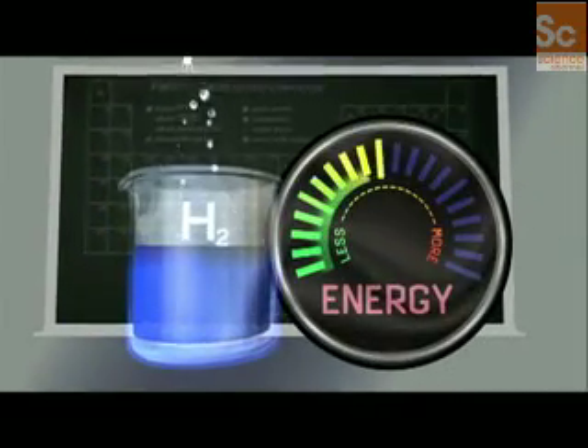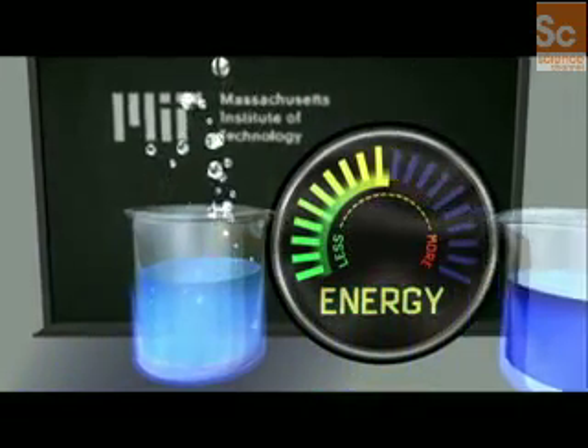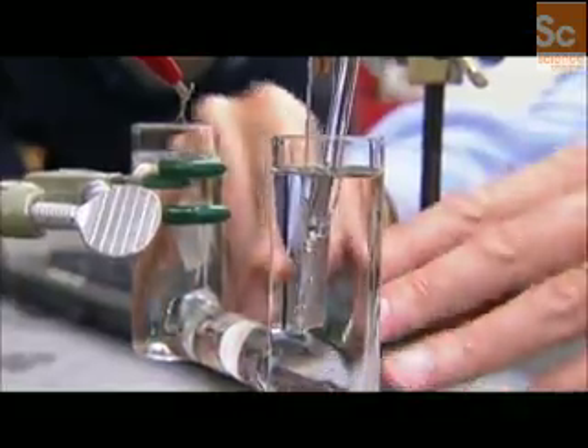Electrolysis is high school science. But to get the alternative fuel hydrogen out of water, your teacher had to use a lot of energy. Nocera's team figured out how to dramatically reduce the amount of energy needed and to do it with cheap, abundant materials like cobalt and phosphate. Solar energy is the key, and that's why Nocera's seemingly simple solution could turn out to be such a breakthrough.